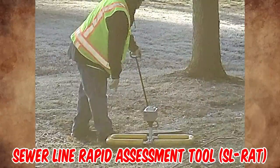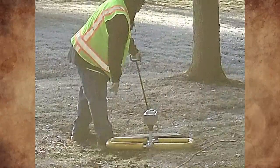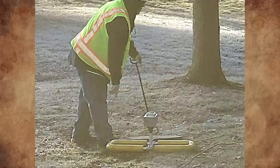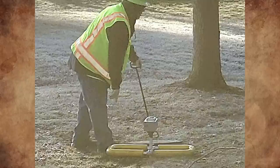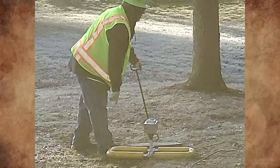That is a SLRAT — Sewer Line Rapid Assessment Tool. It is a highly portable, on-site assessment tool that quickly detects blockage conditions in gravity-fed sewers. It can provide an assessment in three minutes or less with no flow contact.